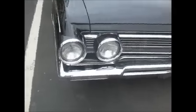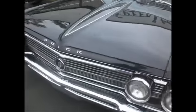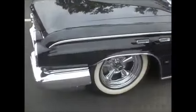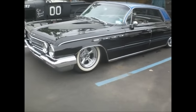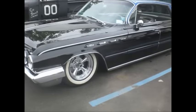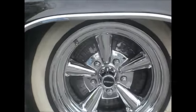Chopped and Zed. 1962 Electra with four portholes to go extra fast. Big brakes.